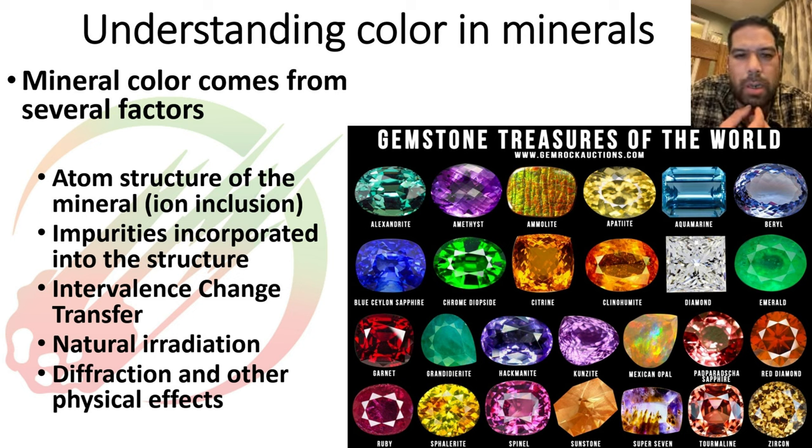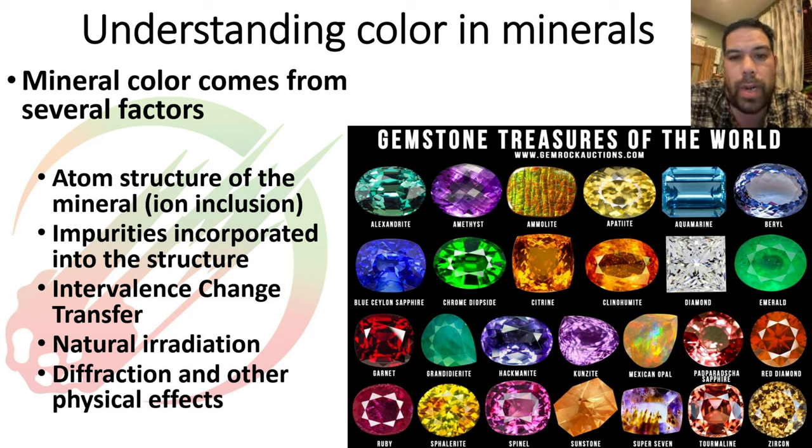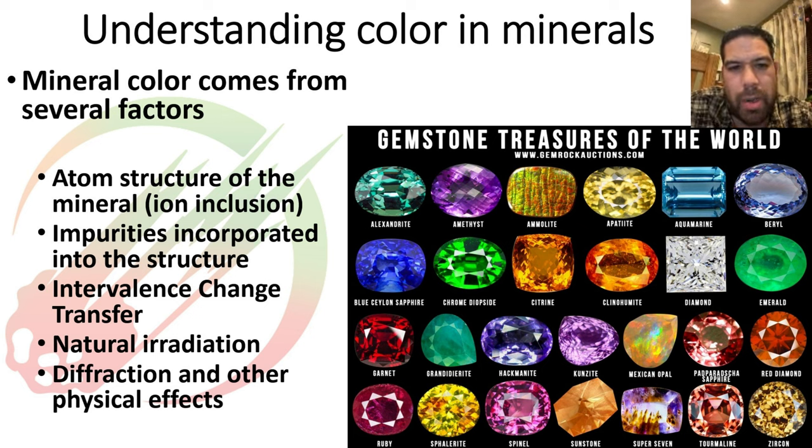There are many factors that lead into the color of a mineral. First and foremost, the actual structure of the mineral itself — the way the atoms arrange themselves — has a baseline color to it. On top of that, you get impurities that can get inside and between the molecular structure. Even down to billionths of a percent, impurities can create the color of a mineral. You also get interesting phenomena called intervalence charge transfers, which we'll cover, and natural irradiation.